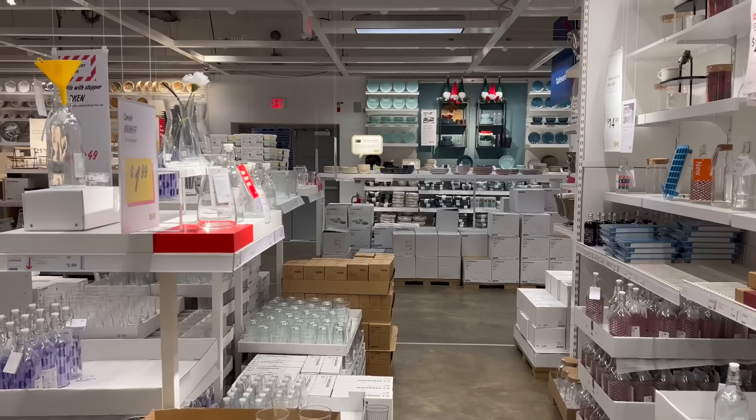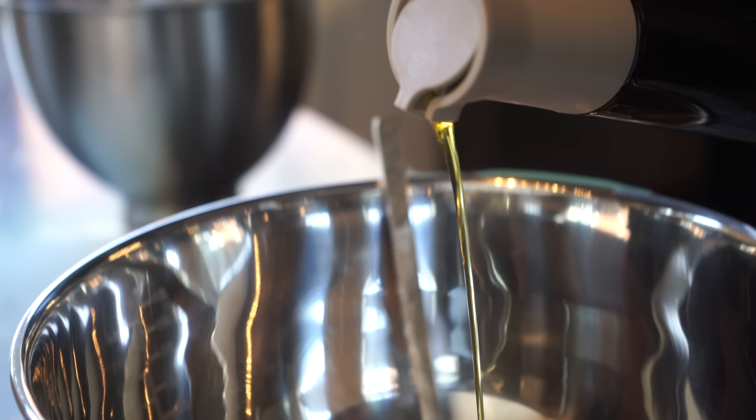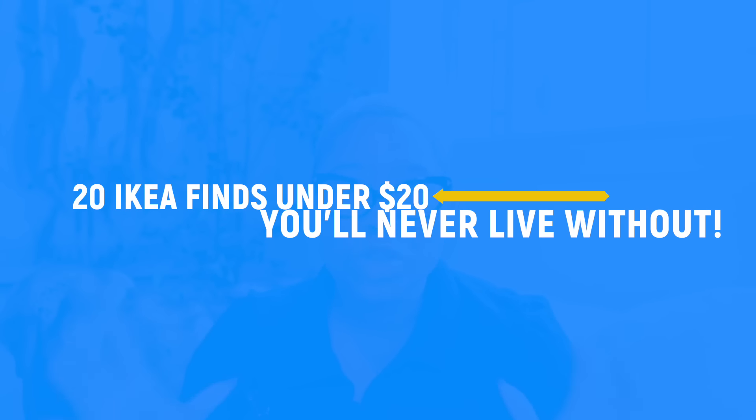Ikea is one of those stores that is so overwhelming you just kind of black out, and if you don't know what to look for, you are leaving without picking up some incredible gems. In today's video I'm sharing 20 Ikea finds under $20 that you cannot live without. All of these basics are incredibly affordable and incredibly high quality, and I would even rebuy some of these items even if the prices went up.